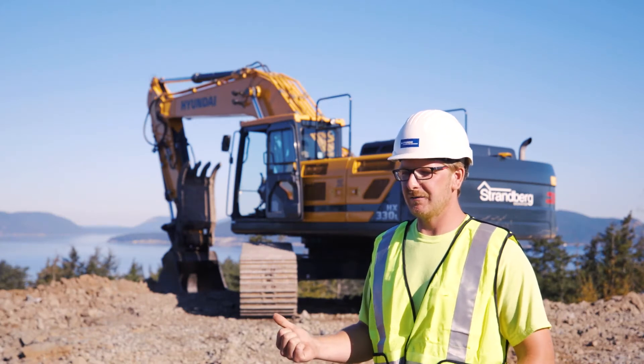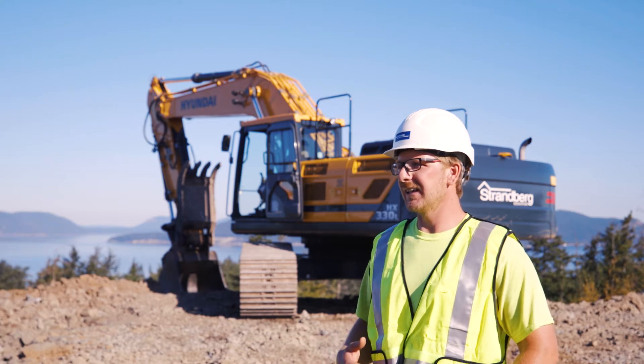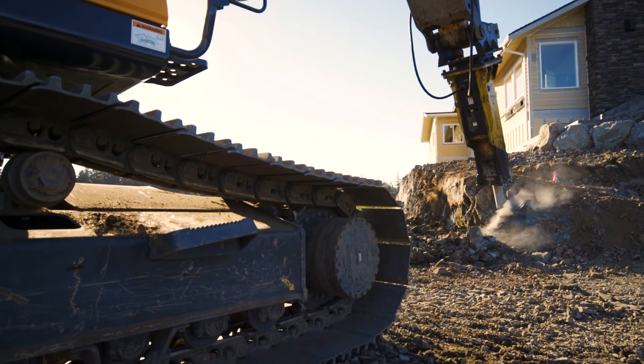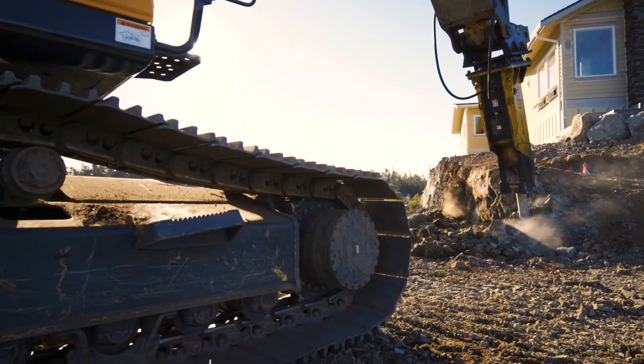All the new machines are standard with Bluetooth, which is a big deal, especially as a working foreman. I'm making and receiving phone calls all day long, and I don't have to stop production to do that. It's just hands-free — you just talk and go.